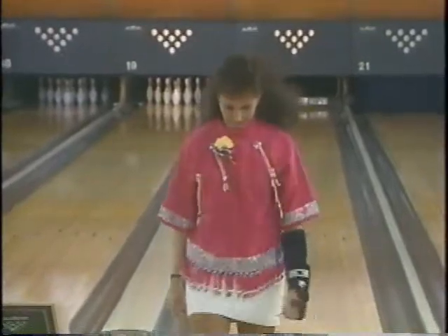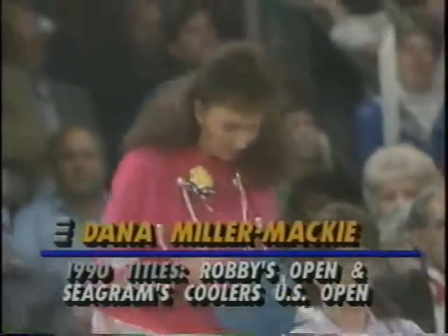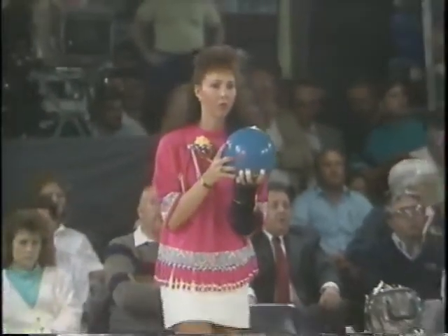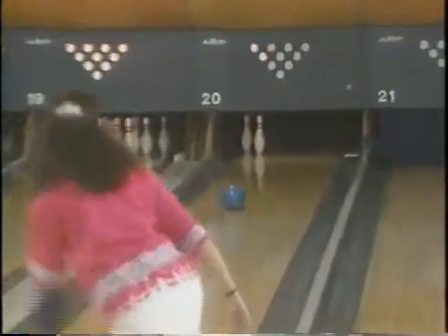Through the nose it goes, and she leaves the 4-7. We mentioned the colorful blouse that she's wearing — it's one that was created by an Indian tribe, and of course she does have Indian heritage. Her mother is 50% Osage Indian; her grandfather was 100% Osage, an Indian tribe out of the state of Oklahoma.